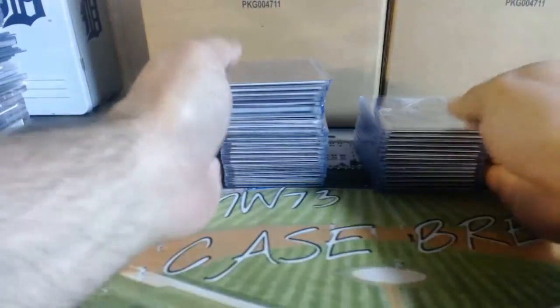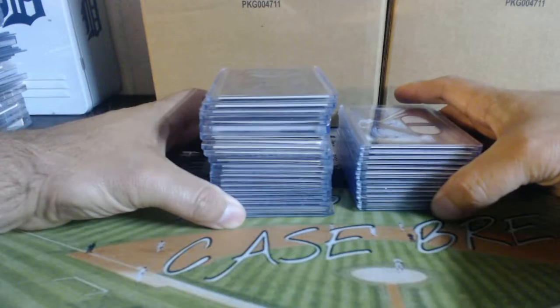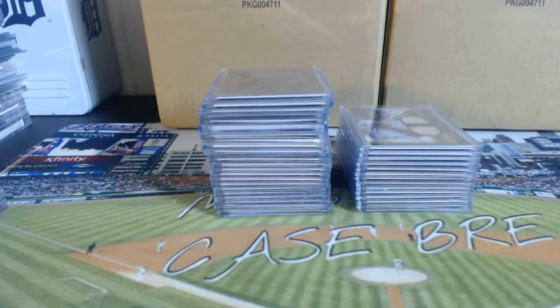That concludes our 2016 Topps Tier 1 PYT No. 1 recap. Thanks for everybody that joined. PYT Pairs is up, listed now. Thanks, guys.